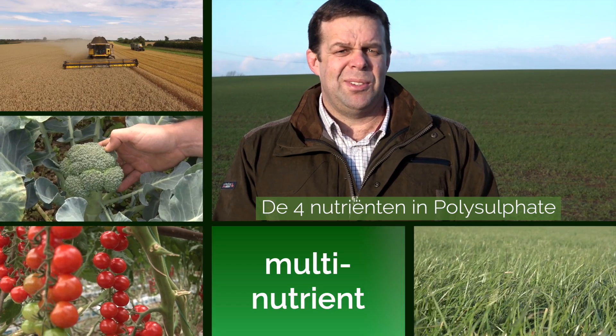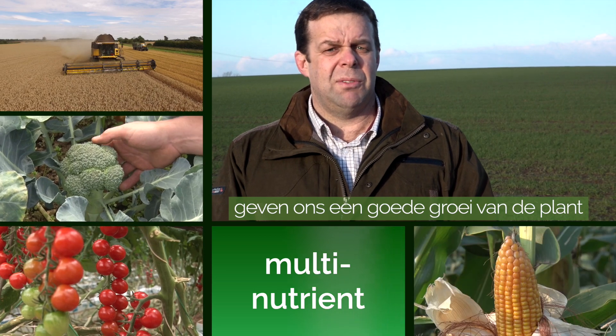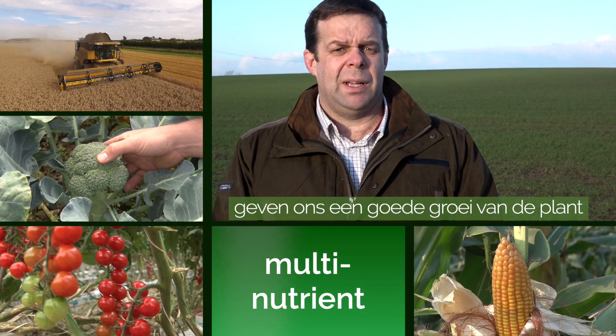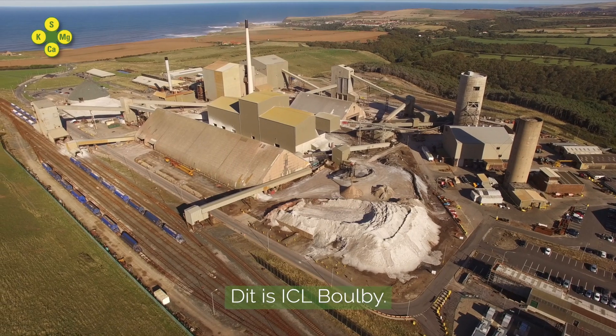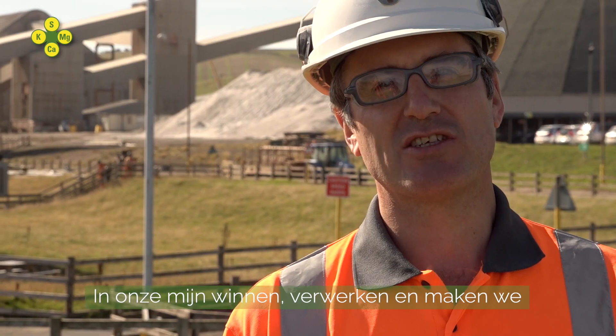The four nutrients with polysulfate enable us to have a good establishment of the plant, a good crop, and a better yield. This is ICL Boulby. We mine, process, and manufacture products of polysulfate.